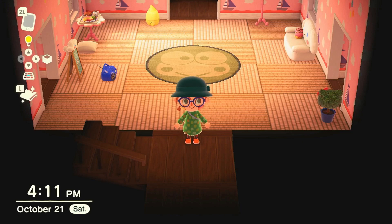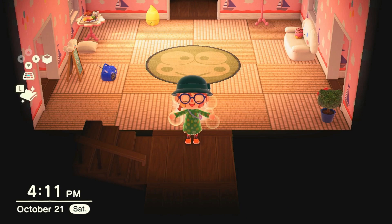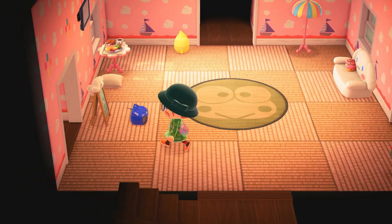Hello everyone, welcome back to my YouTube channel! I'm Caitlyn, if you're new. Today I'm going to be showing you some Halloween costume ideas you can do in Animal Crossing.